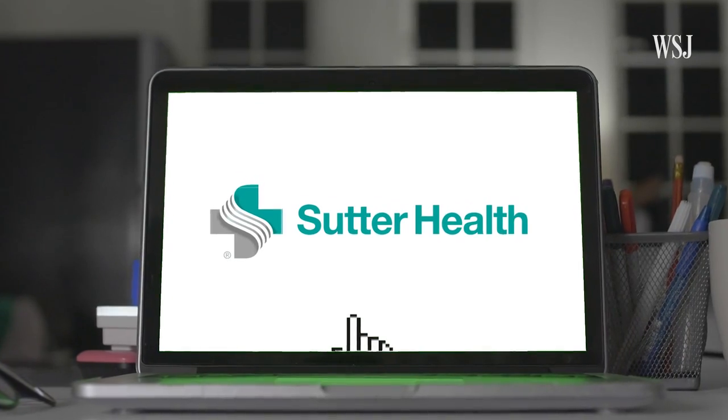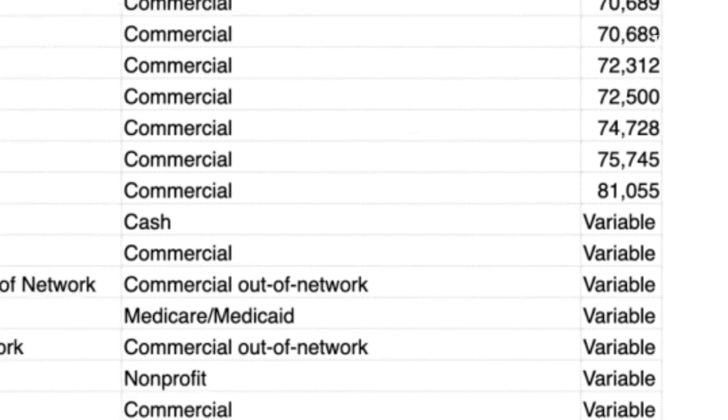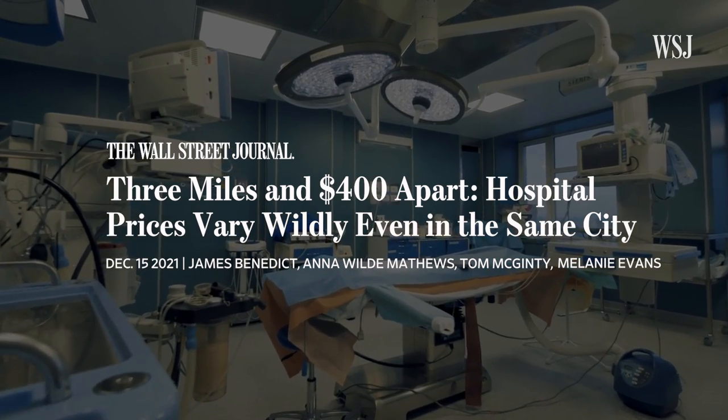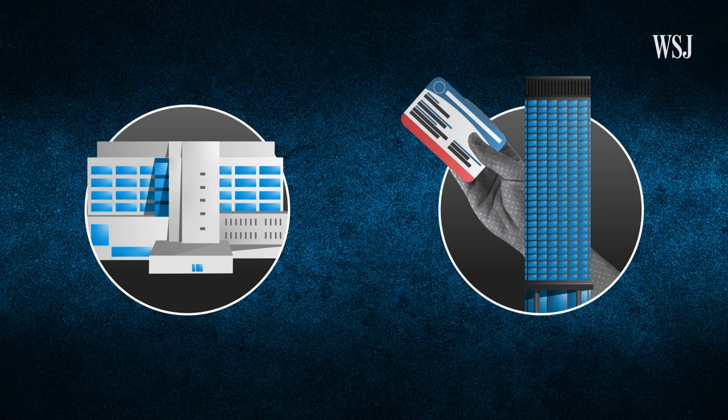Still, the data doesn't represent the full range of pricing. The exact costs of certain insurance plans are not available on the hospital's website. One takeaway has definitely been the broad range of prices that are paid for the same service in the same hospital. You see this in Sutter's data, but you see it across the board in lots of other hospitals' data. So how do hospitals and insurance companies come up with these numbers?